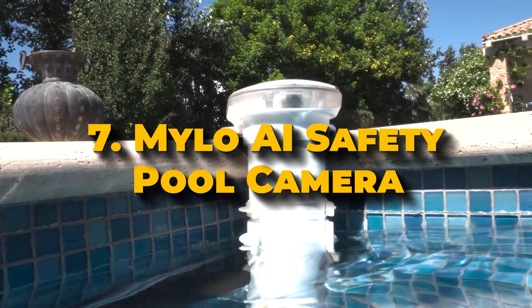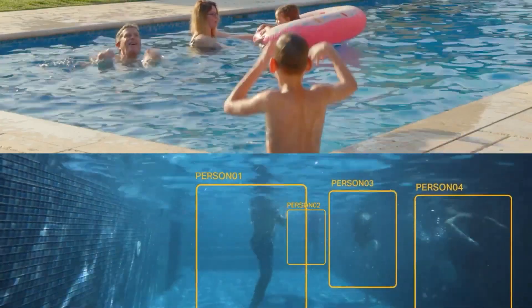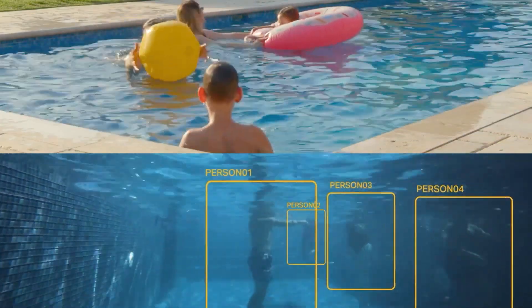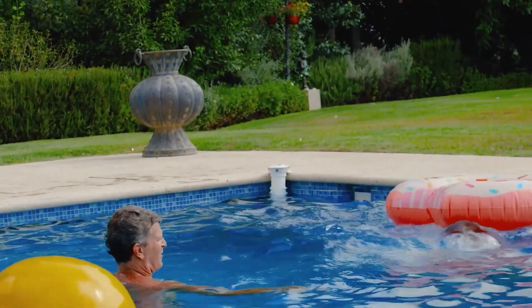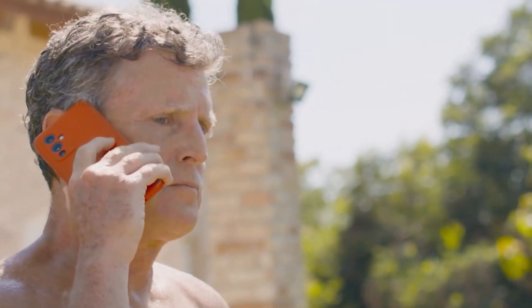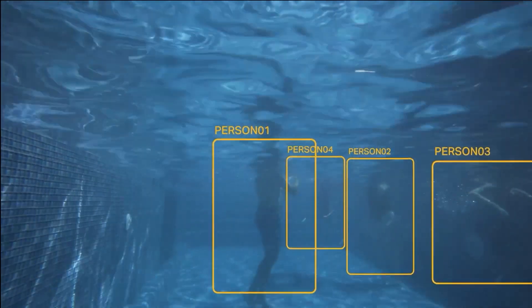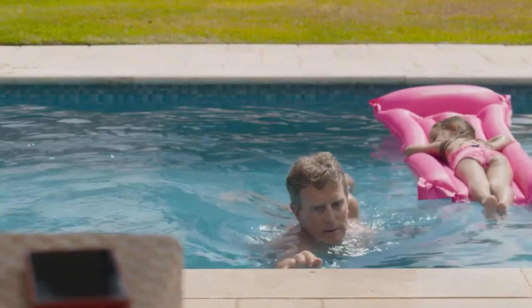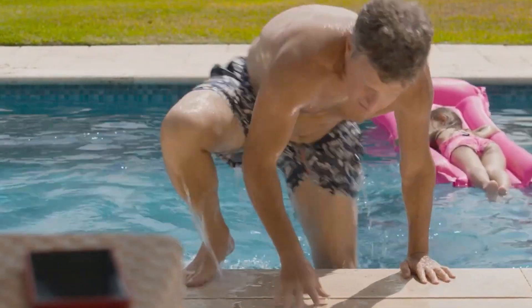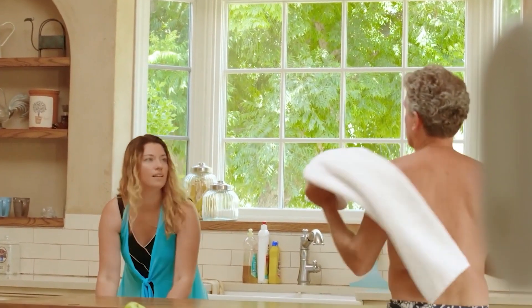Number 7: Milo AI Safety Pool Camera. Created by Coral Smart Pool, Milo features two cameras — one positioned above the water and one under the water — to keep a constant watch on pool activities. This AI-driven system can detect potential drowning incidents in real time and send immediate alerts to help prevent accidents. Milo includes a unique underwater computer detection camera that provides live video monitoring, with AI algorithms that examine video to spot dangerous situations like someone being underwater for too long or unusual movements.